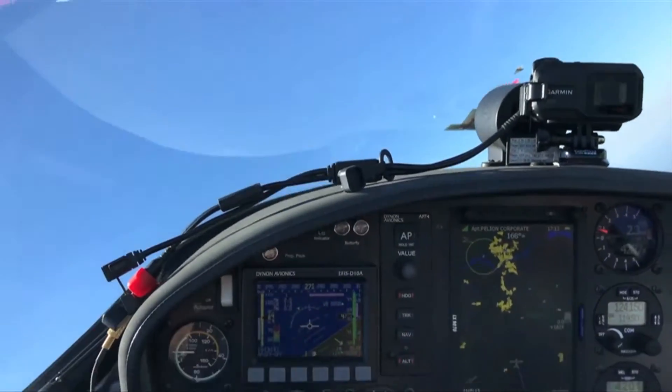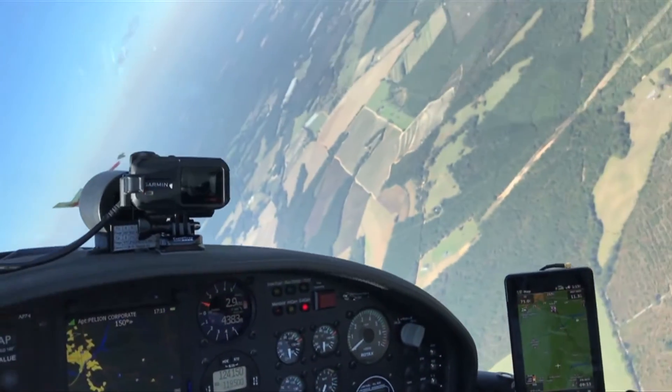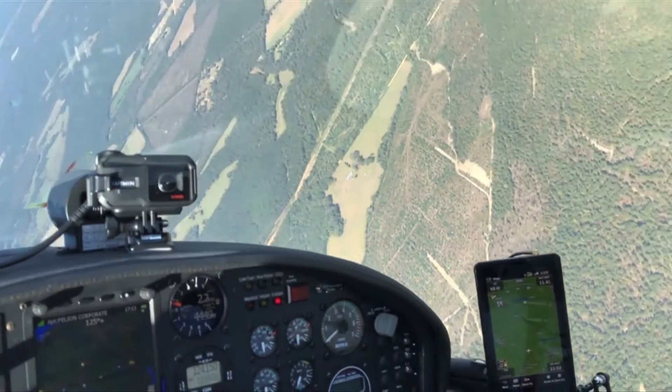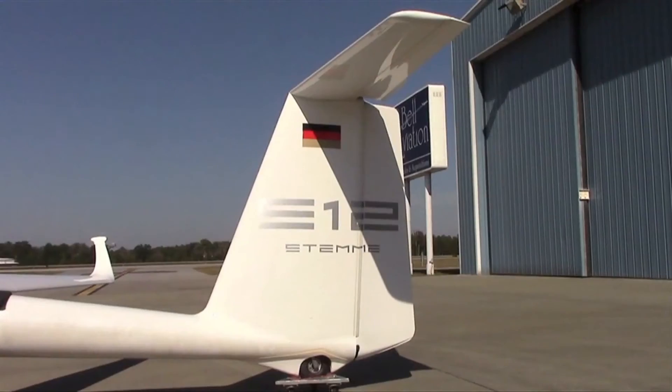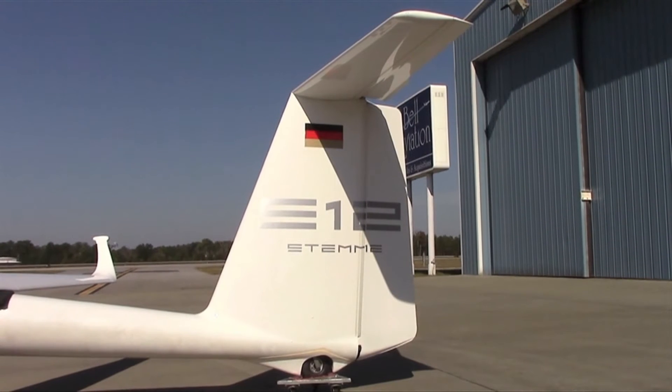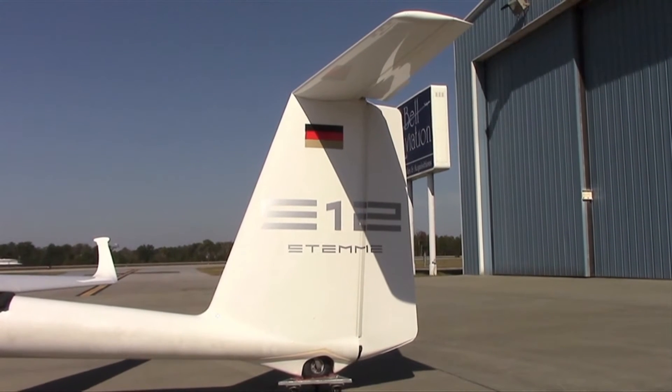The 82-foot wings introduce quite a bit of adverse yaw, especially at low speed. So STEMI increased the size of the vertical stabilizer — both the width and the height — and also increased the area of the rudder.